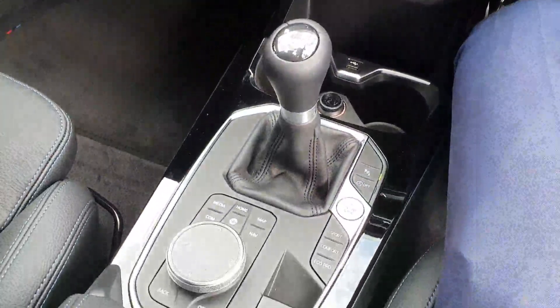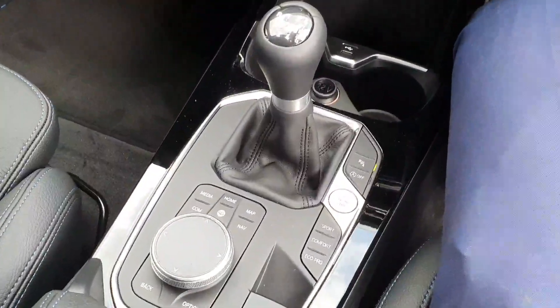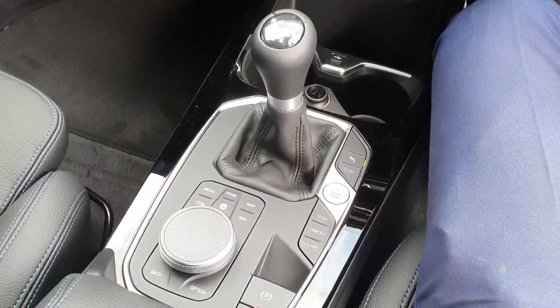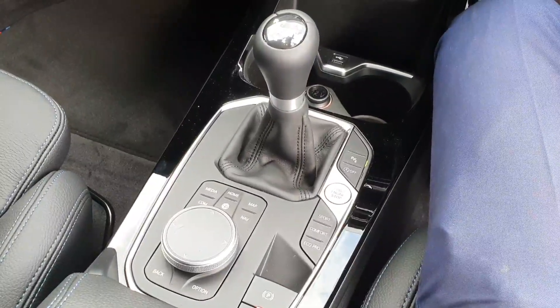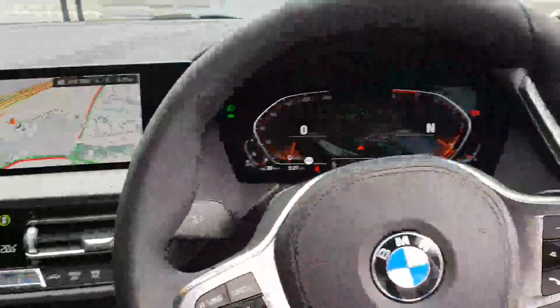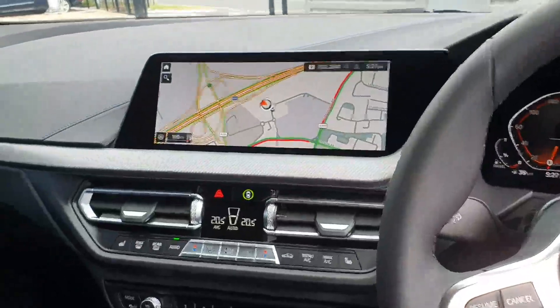Just down here you have your dual zone climate control with heated front seats. Further down you have your all-important six-speed manual gearbox, as well as the toggle switch for your Sport, Comfort, and Eco Pro driving modes, and of course your parking sensors. It's a very generously kitted car for its class.